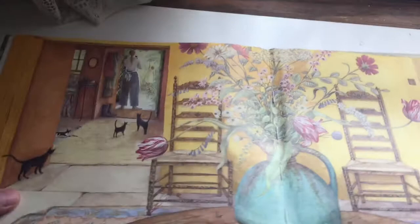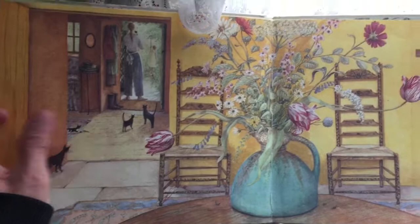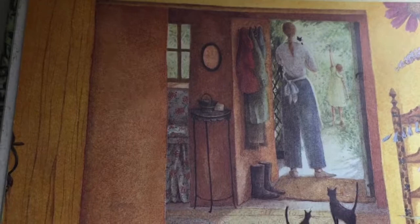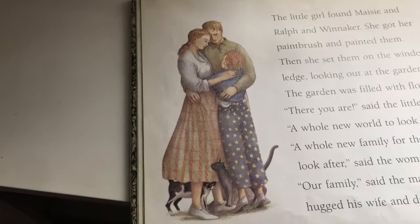Oh my goodness, look how wonderful the little house looks now. It took them a little bit because those kittens — they've grown up, haven't they? I think I see one on the stairs. It's beautiful there. What a happy house now, and what a happy family. Those kittens really have grown, and I think the little girl has too.